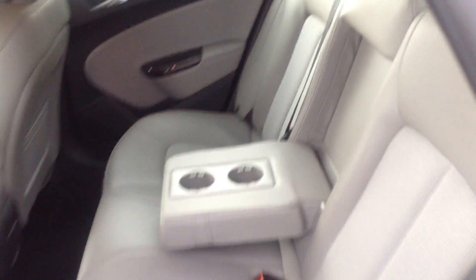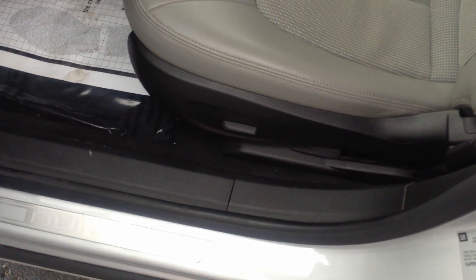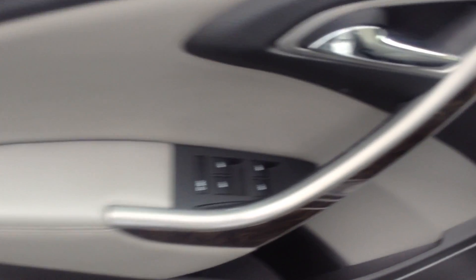This is a two-toned interior, leather and cloth. Center arm console, dual cup holders. It does have remote start on the key. Power driver's seat. Power windows, power locks, power mirrors.